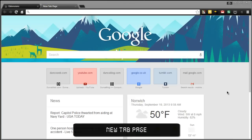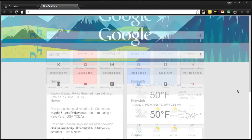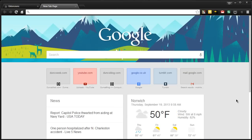Next up is New Tab Page — it's literally just called that — and it follows the Google Now styling. As you can see we have those little widgets down here. Unfortunately I can't change this to Celsius even though there's an option; it doesn't appear to work. But it also has my bookmarks, information from around where I live, the news on the left hand side, and all those apps that I've installed. So that is New Tab Page.